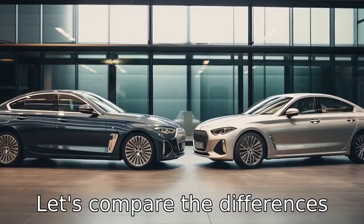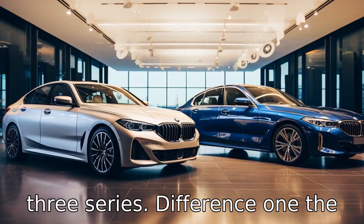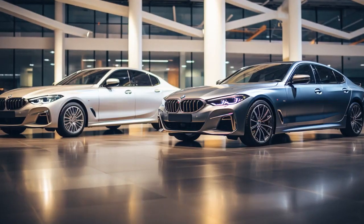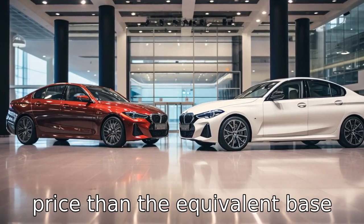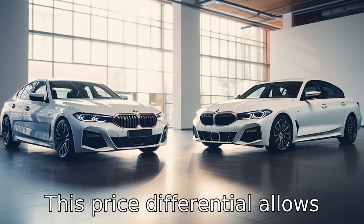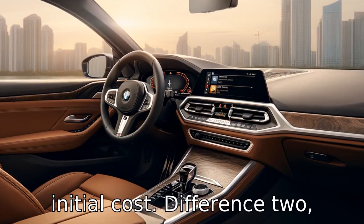Let's compare the differences between Genesis G70 versus BMW 3 Series. Difference 1: The Genesis G70 offers a significantly lower starting price than the BMW 3 Series. The base model of the Genesis G70 usually starts at a lower price than the equivalent base model of the BMW 3 Series, allowing potential buyers to access a luxury sedan at a lower initial cost.